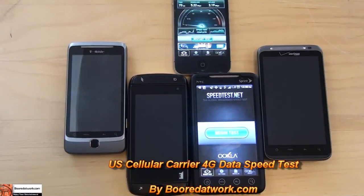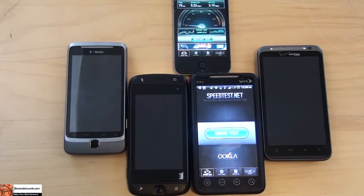This is Thundee from borderwork.com and today I'll be doing a speed test of wireless networks. Now that we have Verizon's 4G LTE devices out, we can go ahead and see what all the different carriers are doing with their different 4G networks.